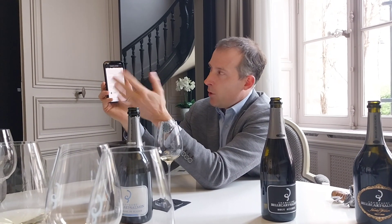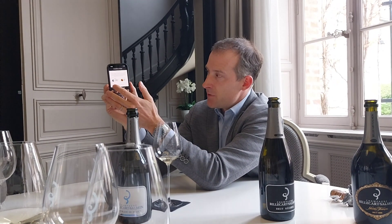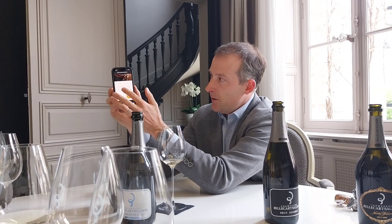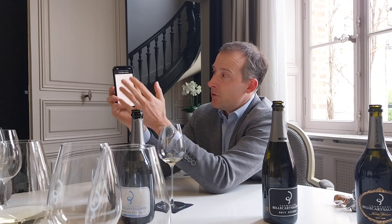It also gives you information about our know-how in terms of cold fermentation and the barrels we use. In this particular blend, 96% was fermented in stainless steel tanks and 4% in oak casks, with partial malolactic fermentation, a dosage of 6.1g/L, and disgorgement in the fourth quarter of 2022.